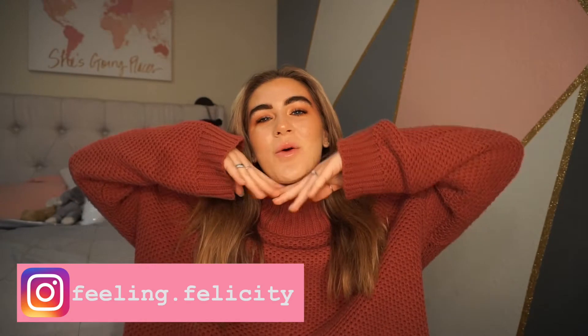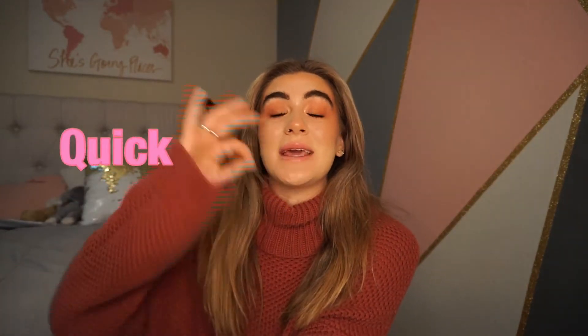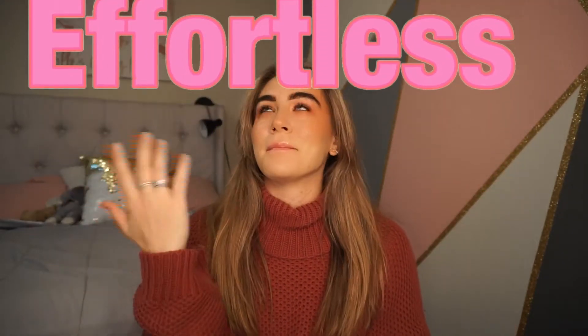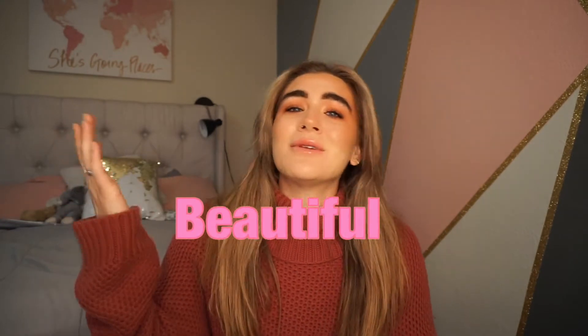What's up guys, it's me Felicity, welcome back to my channel. Today's video is going to be a quick, simple, easy, effortless, beautiful makeup look. This is my everyday makeup look that I've been doing lately — I don't wear makeup that often, but I think it's super easy, super quick, and looks so pretty and ethereal. If you want to see how I got this look, please keep watching. Be sure to subscribe, give this video a thumbs up, and let's get on with the video.